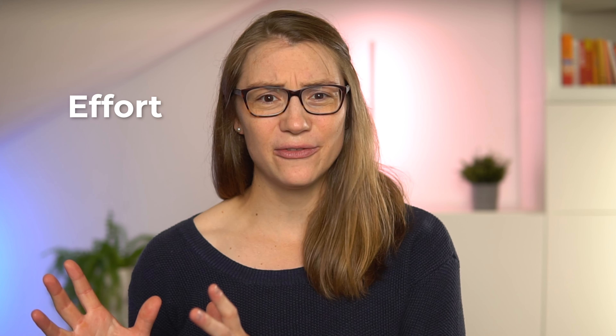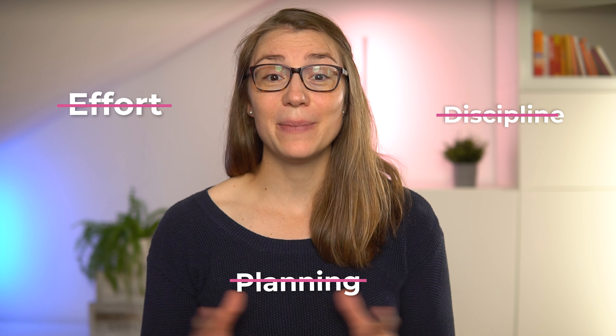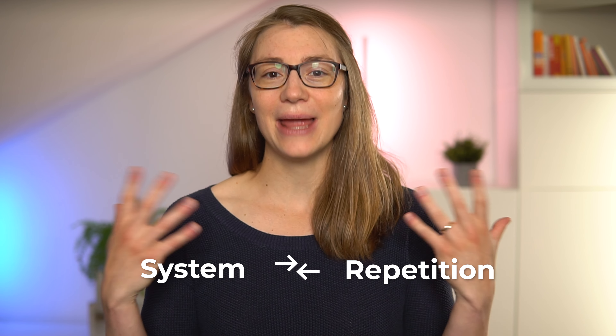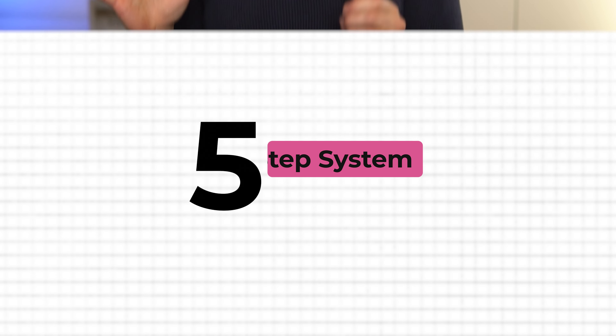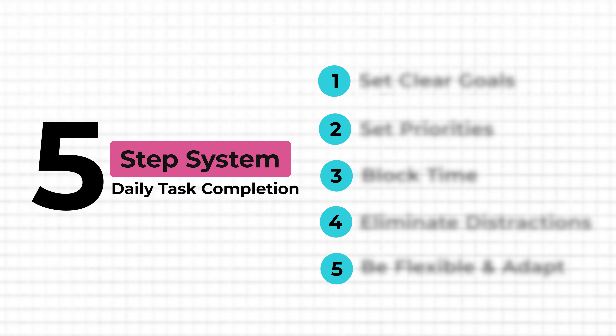A lot of people would imagine this high level of performance and consistency requires a lot of effort, planning and discipline. But in fact, it's really just about setting a proper system once that you can repeat every day. In this video, we are going to break down the five-step system of my daily task completion routine that I've perfected over the last few years and that will surely work for you too.